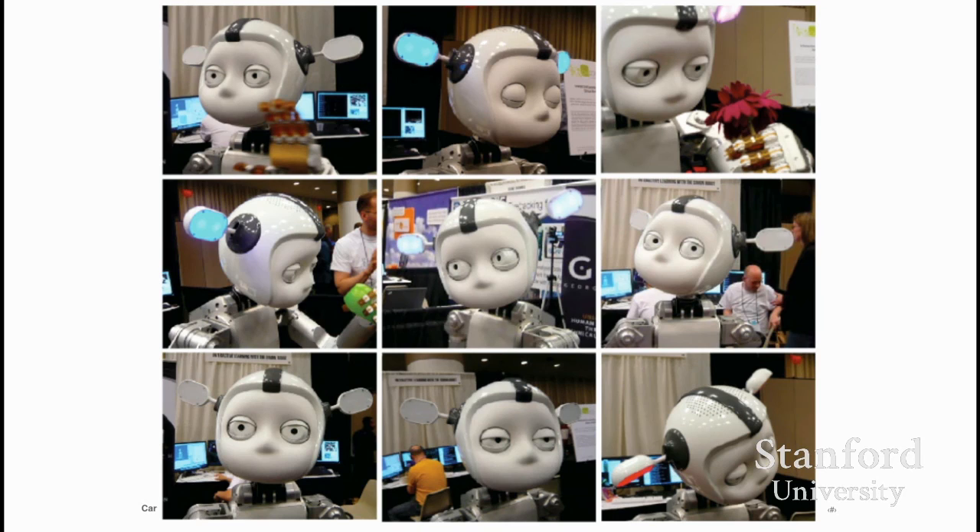Simon is specifically designed to be a social robotics platform for research — as a designer, I really think of this as pushing the very boundary of interaction and seeing how we can have the most interactive machine possible. These are some of Simon's various expressions: looking coy, looking bored, or looking like he's listening.